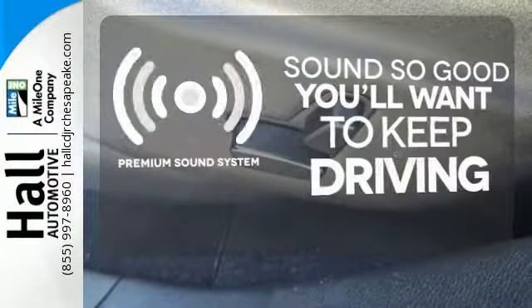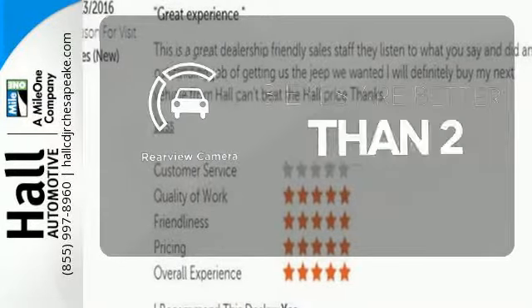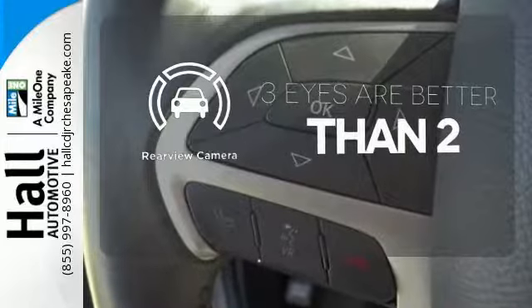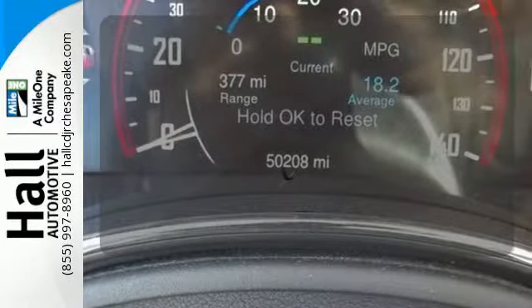You might take a drive just to listen to the premium sound system. The backup camera gives you a clear picture of what is behind you. The heated rear seats keep your passengers as comfortable as you.